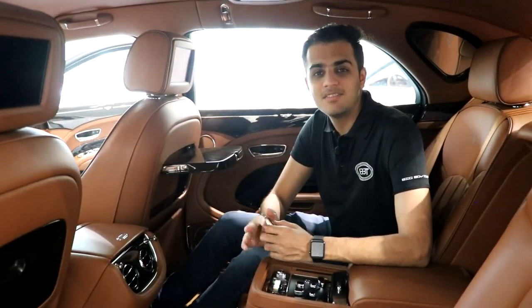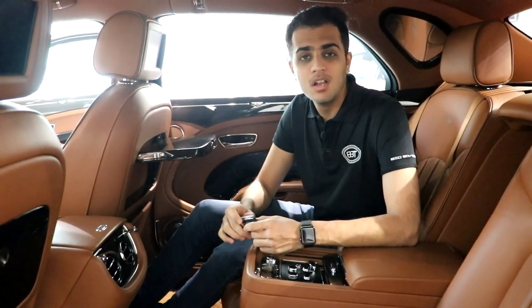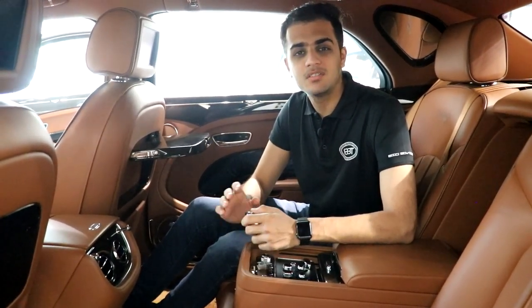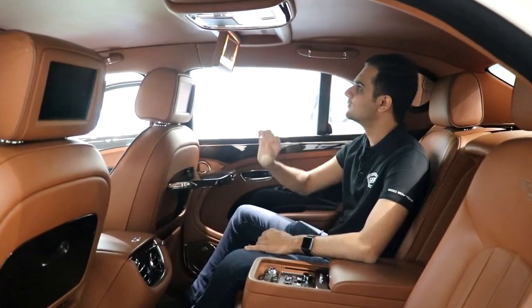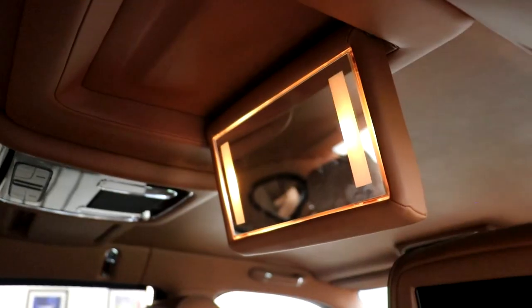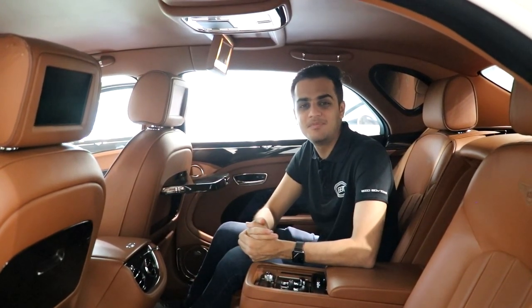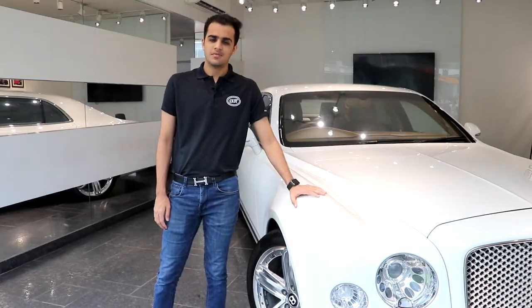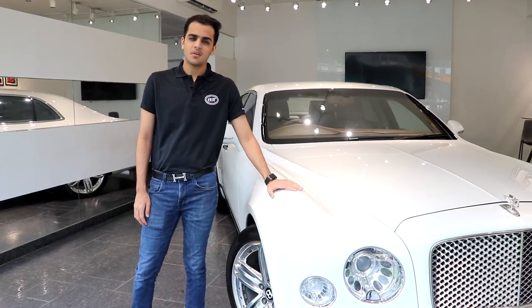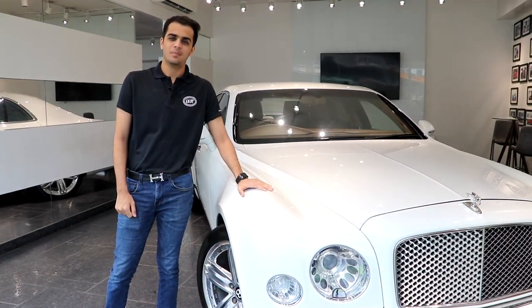It has rear seat entertainment with dual integrated screens. With the Naim Bentley surround sound system, it provides a theatre-like feel to rear seat passengers. This is a very uncommon feature you get with this car — the mirror with lighting helps you look at yourself before heading out to your party. So that was all about the flagship model Bentley Mulsanne. If you liked this video, please drop your feedback in the comments section below and do follow our YouTube page, BigBoyToys.